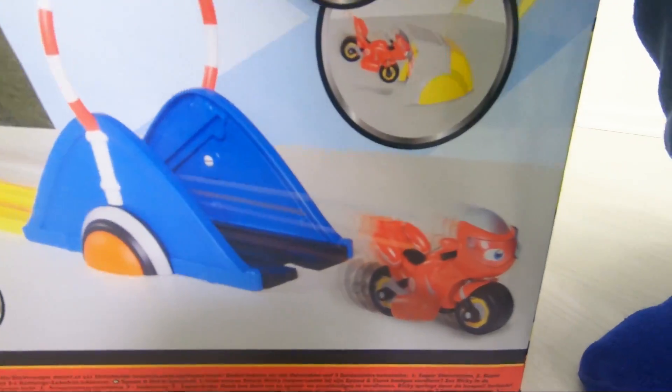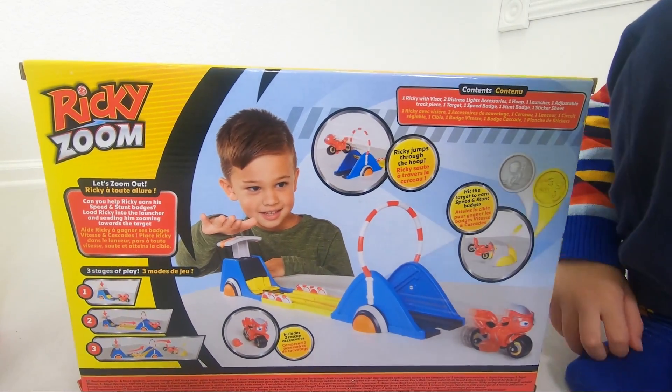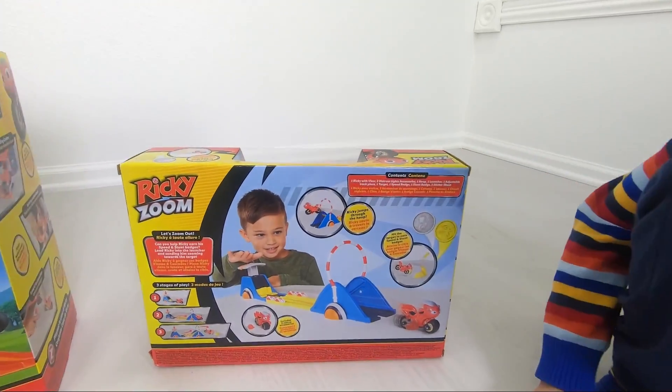Wow! Why are you going to have so much fun? Look, Ricky Zoom is going so fast here! Yeah, if he wins, he gets those coins! Yeah! That's true! Okay, and what else did you get?